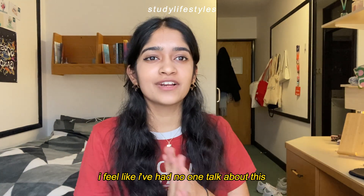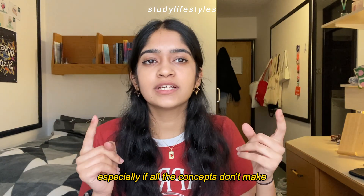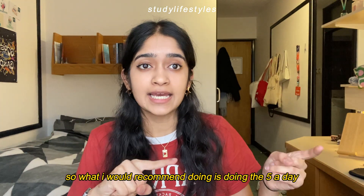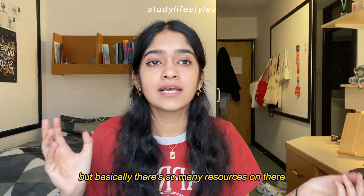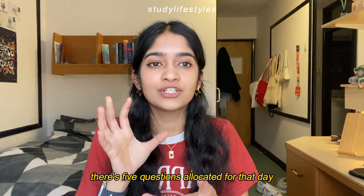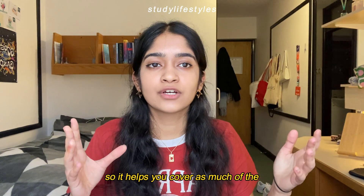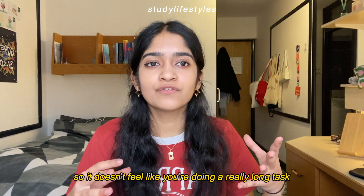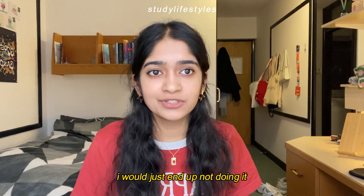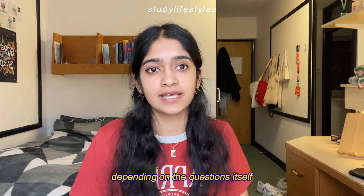Tip number one, which I think is so underrated — I feel like I've heard no one talk about this with maths: it's really important to do little and often every day, because it's really hard to cram it all in one go. What I would recommend is doing the five-a-day on the Corbett Maths website. Basically, for each day of the year there are five questions allocated for that day. It's all random topics so it helps you cover as much of the curriculum as possible, and it's just five questions so it doesn't feel like a really long task. Technically it should take you five to ten minutes.